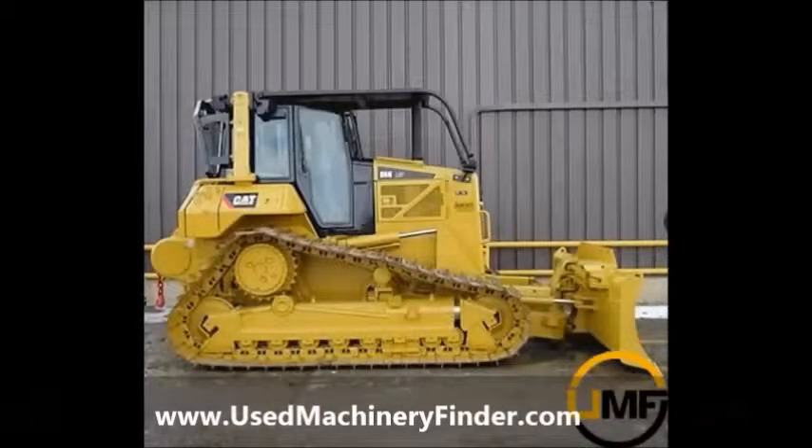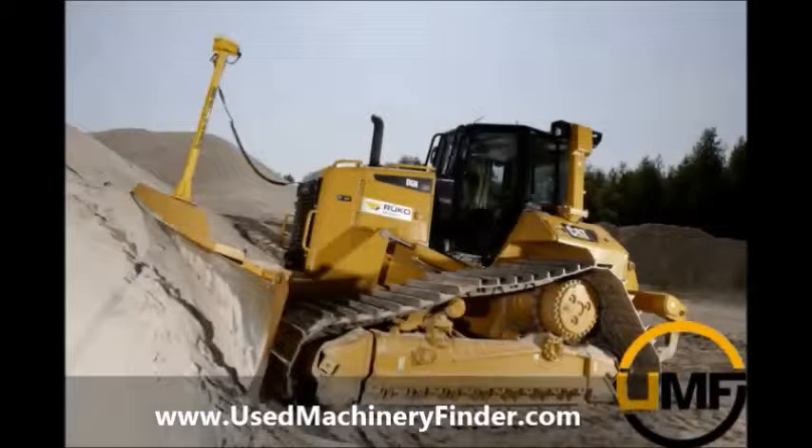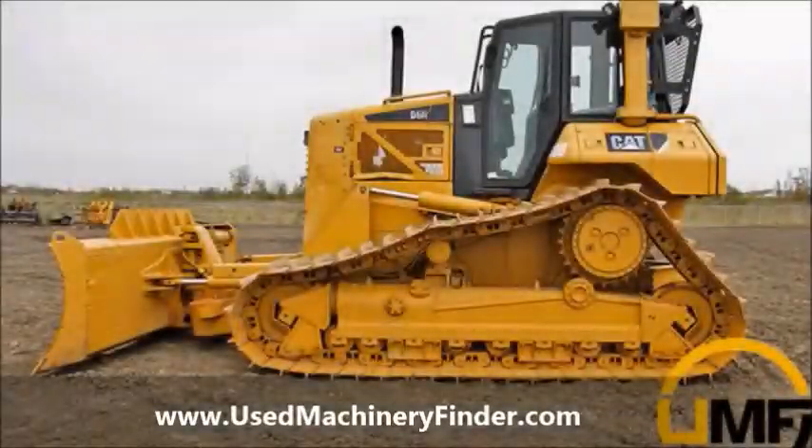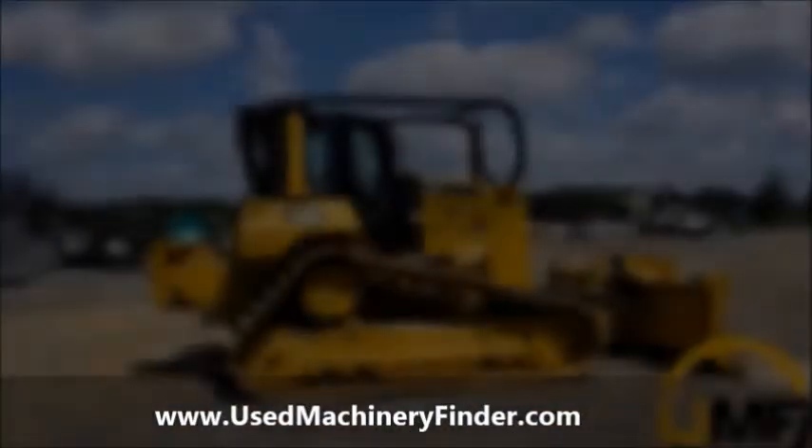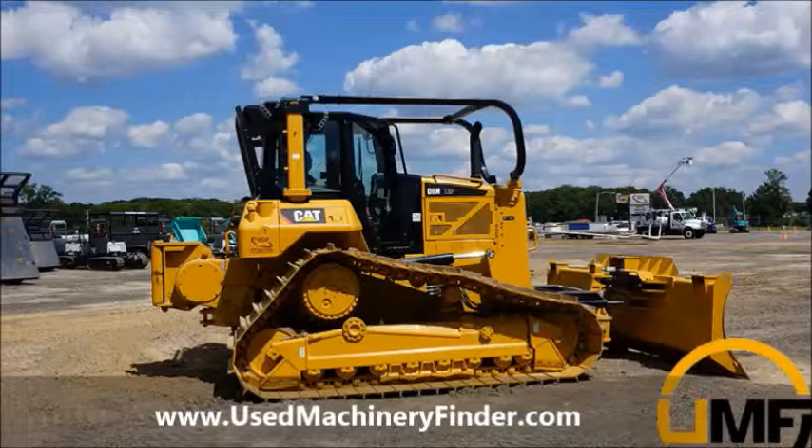Are you looking for used Caterpillar machinery? Stop right now and start your search at usedmachineryfinder.com. UMF is the only search engine specifically designed for locating quality used machinery. With the click of a button you can search the entire web for Caterpillar machinery.